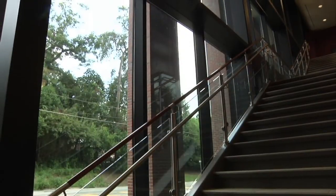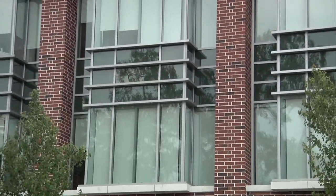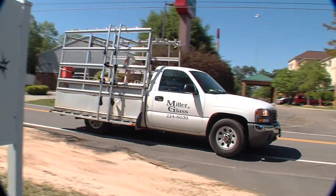Glass can add light and beauty to any construction project, but when it comes to commercial construction, the sky's the limit. To learn more about commercial glazing, we've sought out the very best — Miller Glass — to speak with the owner, DeWitt Miller.